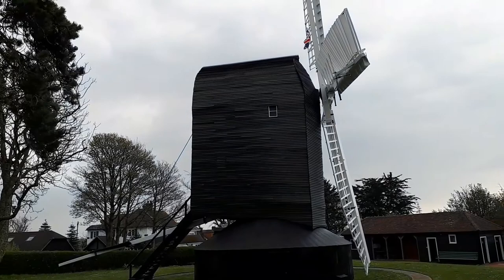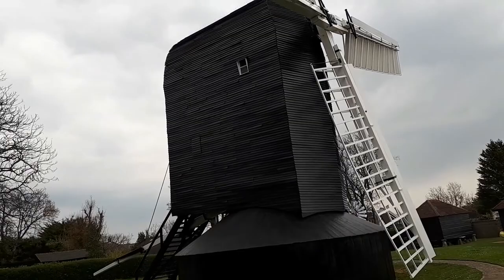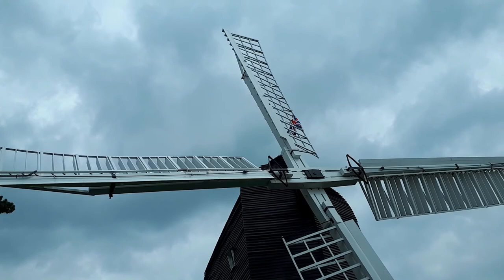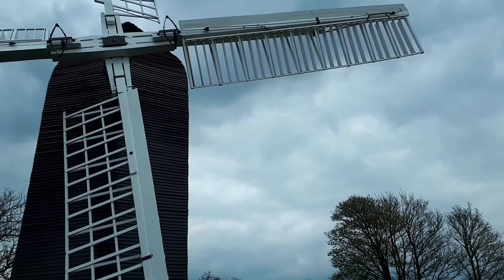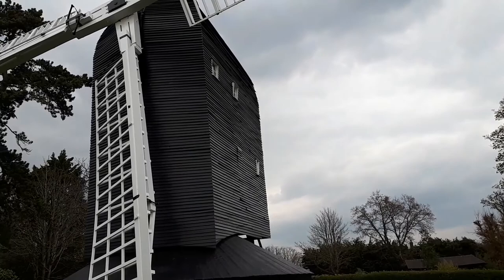Our final windmill is High Salvington windmill — an example of a post windmill, a windmill that turns around on a central post rather than being static with a top that turns. This windmill was built around the 1750s, though there are records of a windmill on this site from around the early 1600s. This windmill did grind flour up until about 1897.